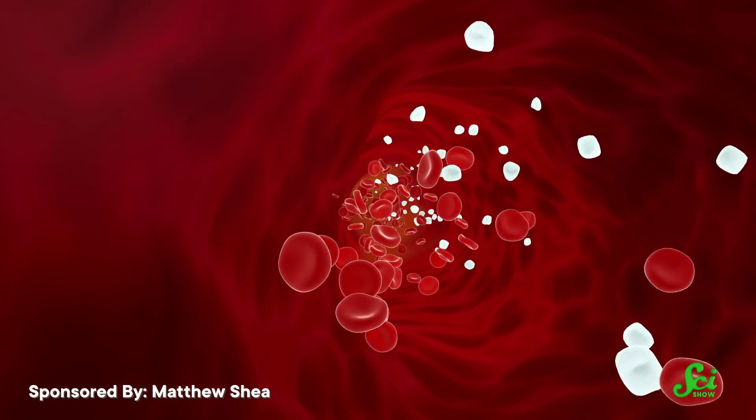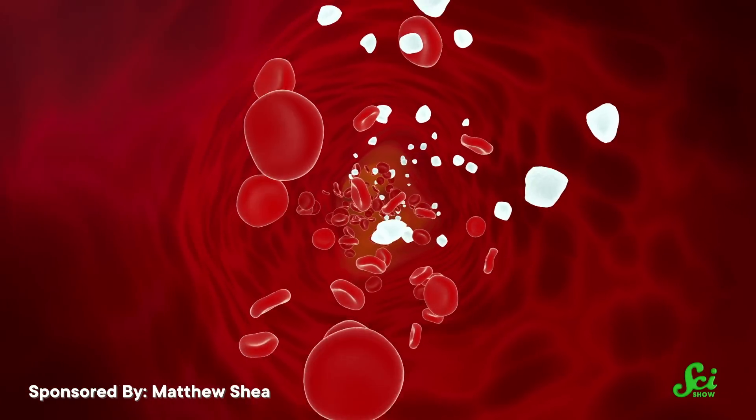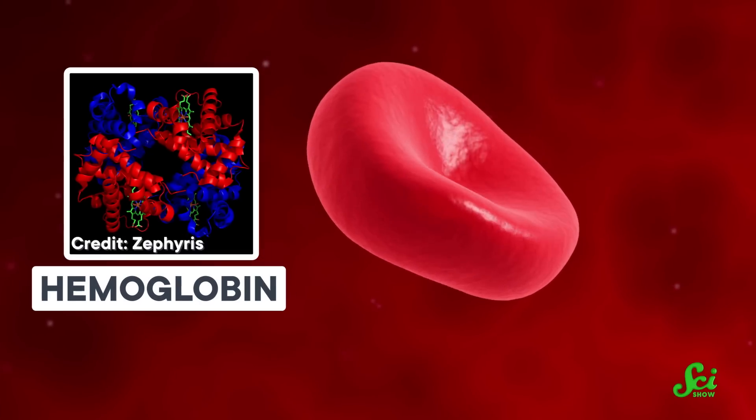When blood stops moving through a body, the red blood cells, which carry oxygen throughout the body, are no longer being moved around. These cells have a finite supply of oxygen contained in them, transported by the molecule hemoglobin. Cells and organs can survive for a while without circulation on the red blood cell reserves, but the clock is ticking — because eventually those cells are deprived of fresh oxygen for long enough that they start to break down and can even die.